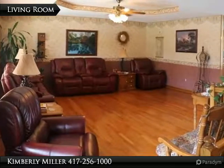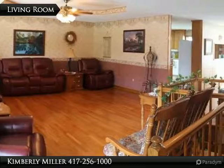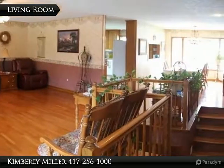Enter the home into the living room with large windows, gorgeous hardwood floors, and a lovely tray ceiling with ceiling fan. On the far right are the custom four-foot stairs leading to the finished basement.